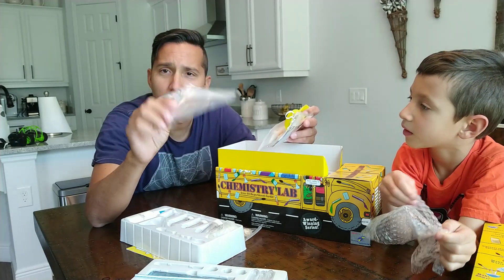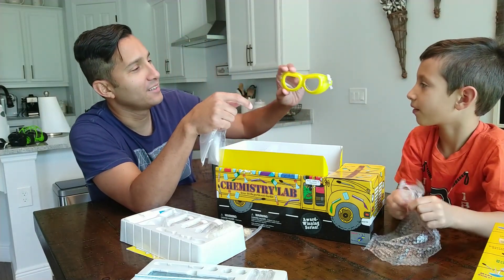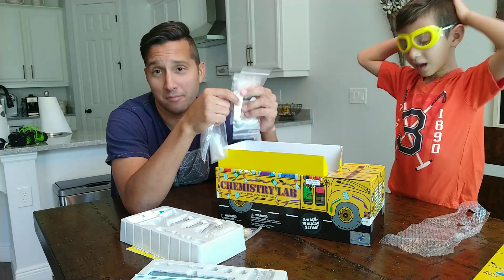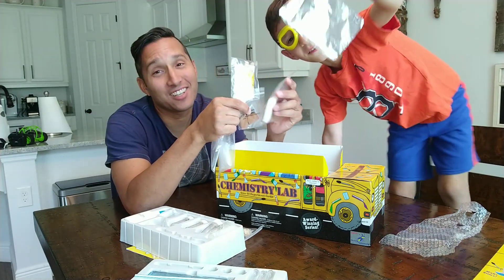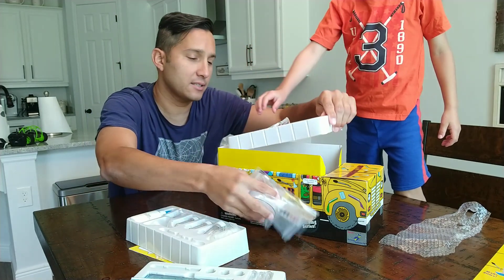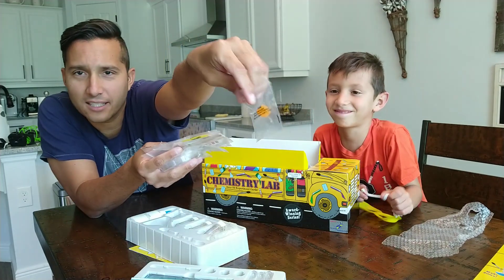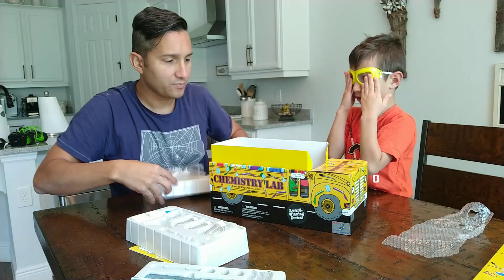Look — a petri dish in here! We got some borax. Felix, look what we got — goggles, so we can stay safe. Go ahead and put those on. We got some yeast. There's tin foil — that's pretty cool. Let's keep all this stuff together. Look how deep we're going into this box, Felix. Is this a piece of cheese? You guys see that? No, it's soap — it clearly says soap on there.